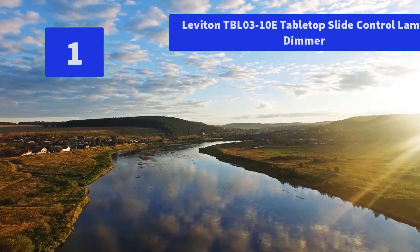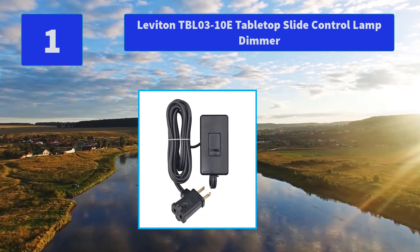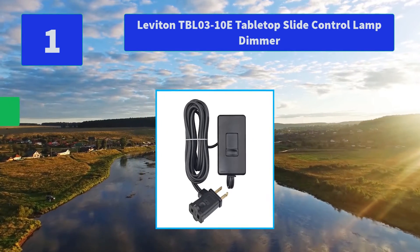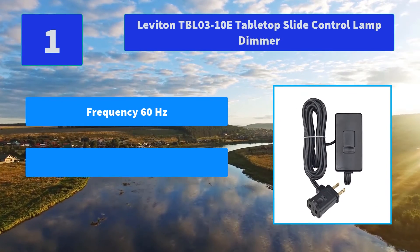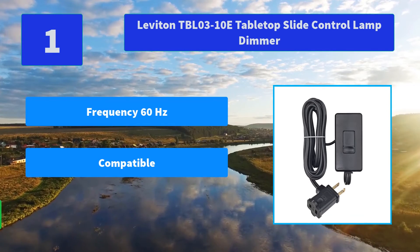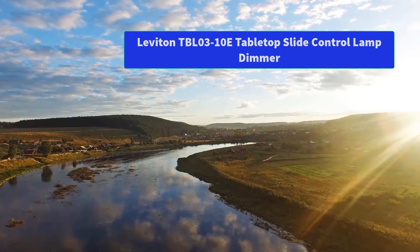Number 1: Leviton TBL0310E Tabletop Slide Control Lamp Dimmer. The application guide under the technical specifications shows an official bulb compatibility list. The customer can use this to find a bulb that will work with this device. Main features: frequency 60Hz, compatible, easy to reach any outlet. Thanks for watching.